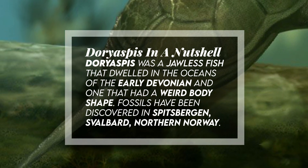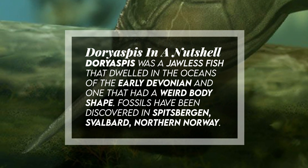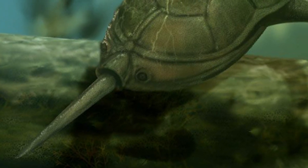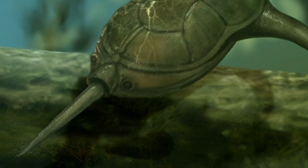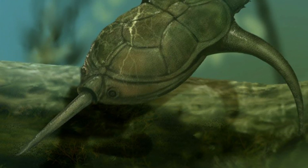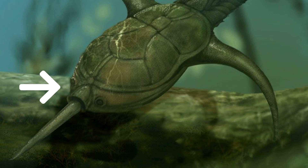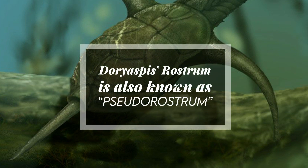Fossils have been discovered in Spitsbergen, Svalbard, and northern Norway. Like others, it had a rounded box-like body with a long, flexible tail, yet this heterostracid — synonymous with 'shield fish' — had a longer rostrum or snout than its relatives. The rostrum is known as a pseudorostrum.